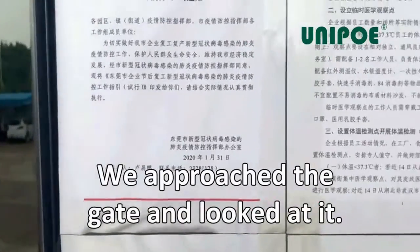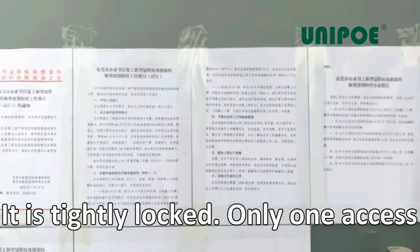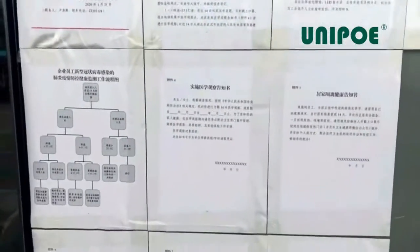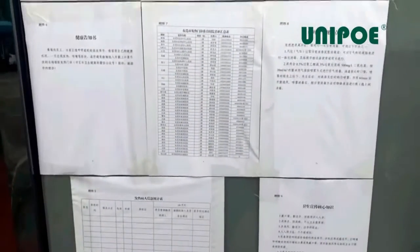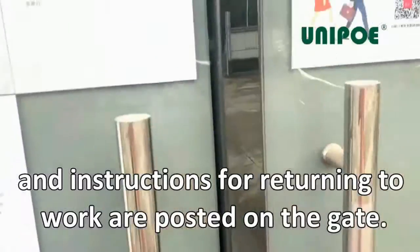We approached the gate and looked at it — it is tightly locked. Only one access route is allowed during the epidemic prevention period. The government's epidemic prevention documents and instructions for returning to work are posted on the gate.